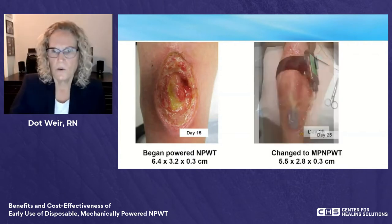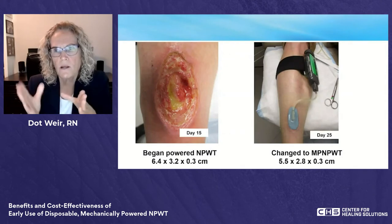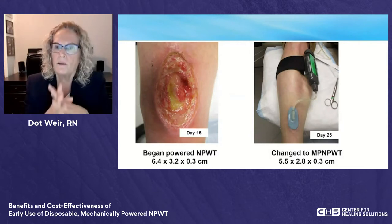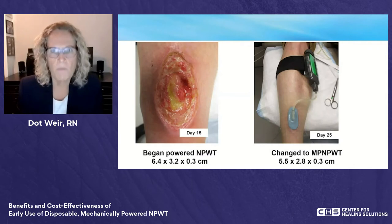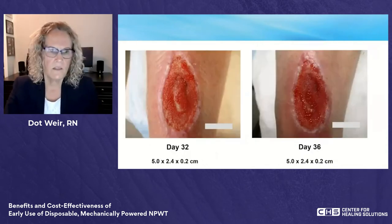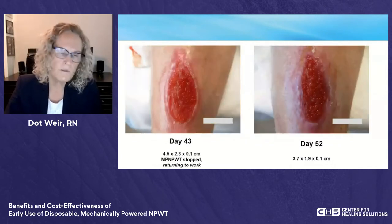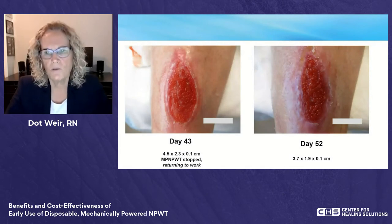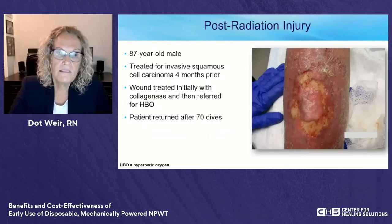On day 25 we switched him to the mechanical system. We were able to cut the tubing very short and strap it to his leg, hidden under his pants. Because it's a totally closed, non-powered system, he could walk right into the shower, and when he came out just put on a dry strap — never needing to break the seal. By day 43, he wanted to return to work, so we stopped the mechanical NPWT and transitioned to collagen dressings. He went on to complete closure.